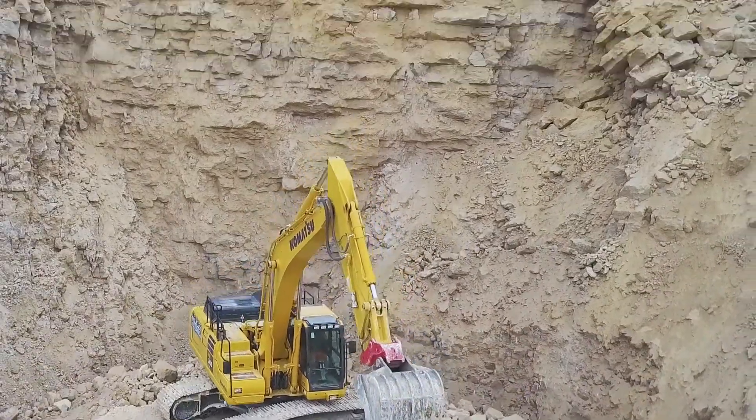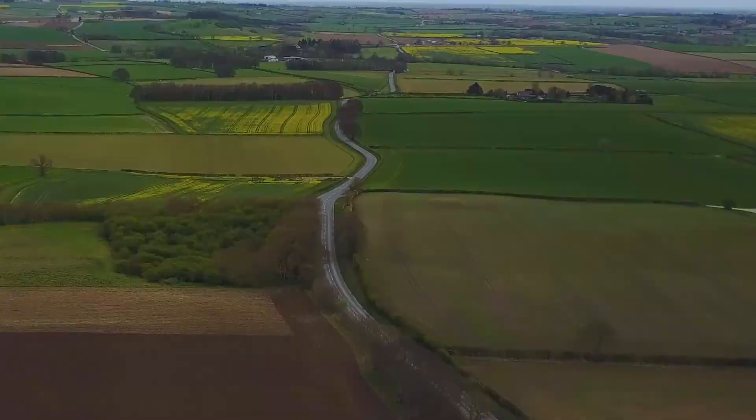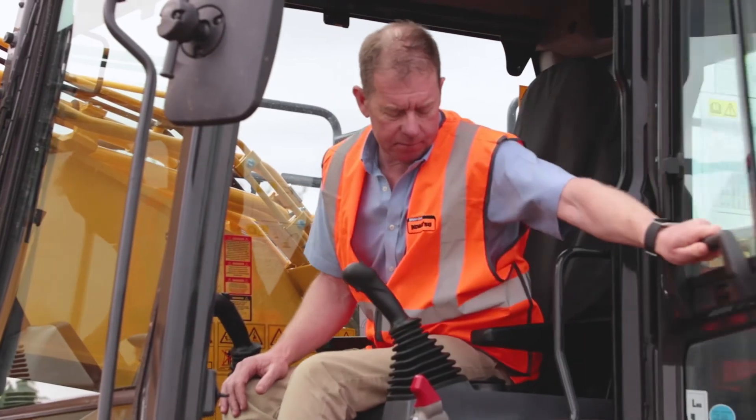As well as reducing fuel consumption, Komatsu hybrid excavators also significantly reduce your carbon footprint. I'll now hand you over to Sean, one of our expert product demonstrators.